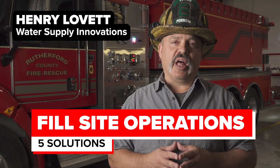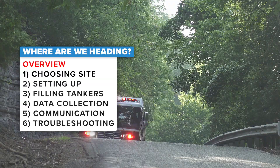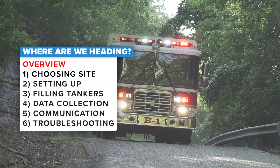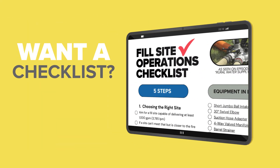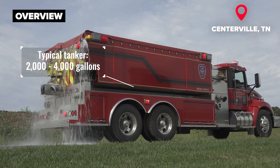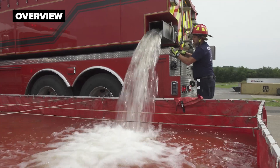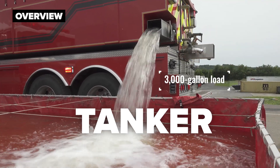If your community lacks a pressurized municipal water supply system, the fire department is tasked with bringing the water from their fire headquarters to the fire scene. This is primarily done through the use of mobile water supply apparatus, often referred to as tankers or tenders. For the sake of this segment today, we are going to utilize the term tanker to describe the vehicle throughout the rest of this program.